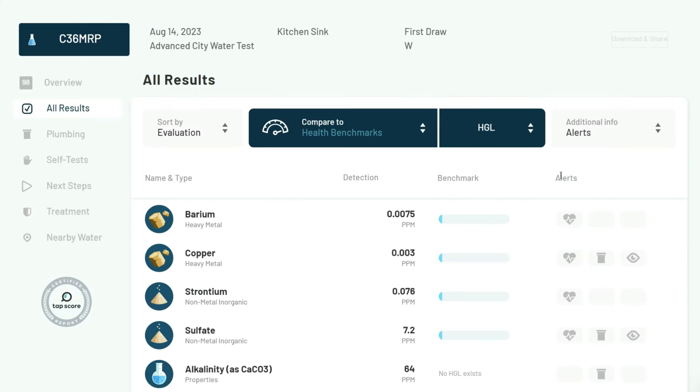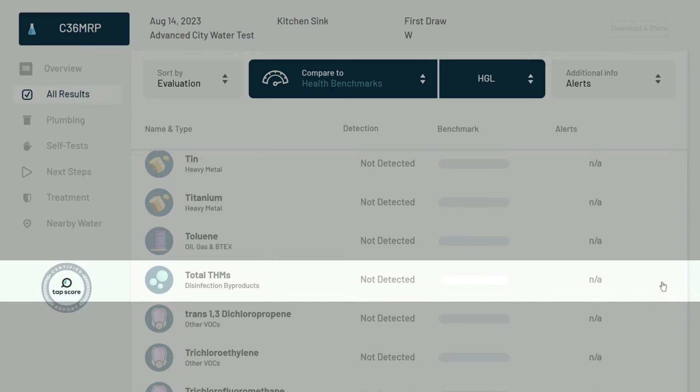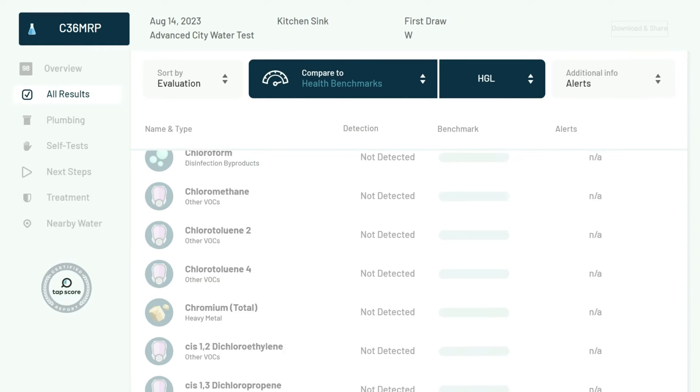The King Tank performed extremely well in addressing aluminum, chloroform, fluoride, lead, manganese, and total THMs, which were all 100% removed.